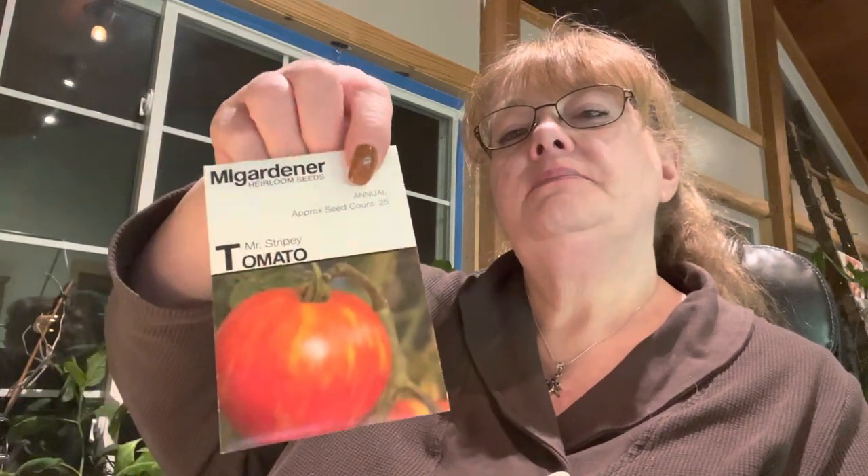I have the Abe Lincoln — I've already planted all of these. I'm going to try Mr. Stripey, Granny Cantrell's tomatoes, the New Yorker, and the Vintage Wine. I've never grown these either. I just want to try several different types and then pick our favorites, and that's what I'll grow again next year.